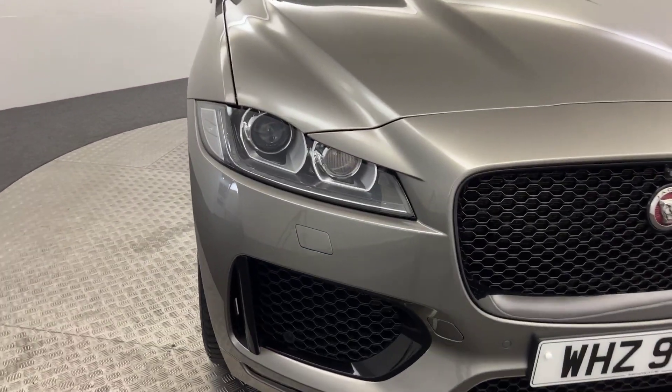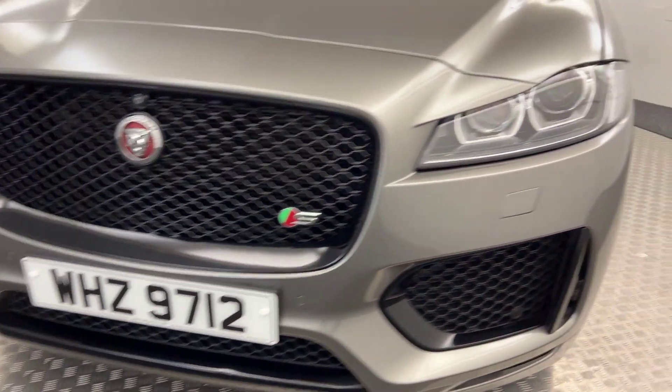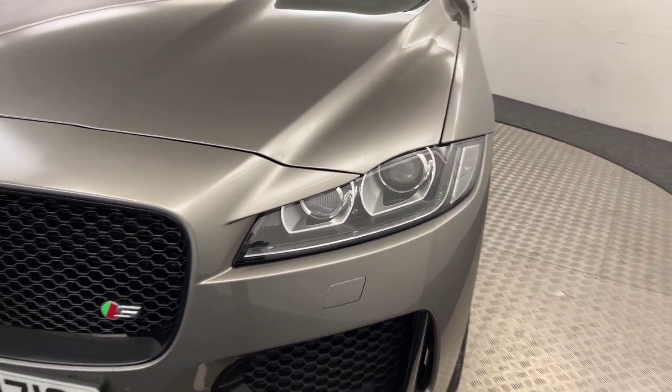Starting up front, the paintwork is fantastic. It's got a front parking camera, front parking sensors, and LED daytime running lights.